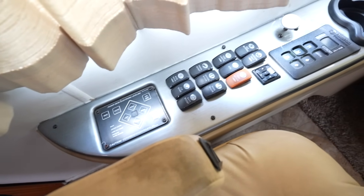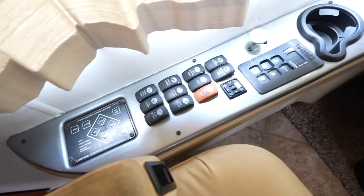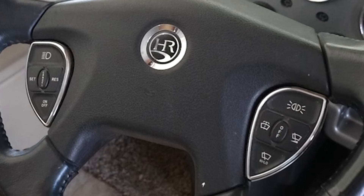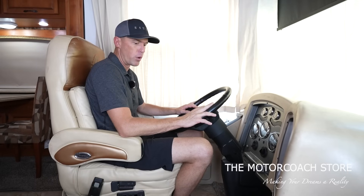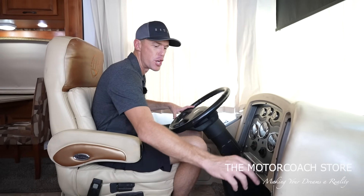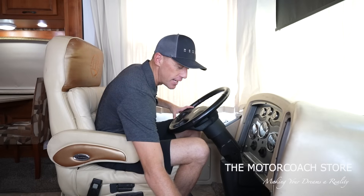You've got your gear selector for your Allison transmission, engine brake, rear view mirror controls, leveling controls, cruise control, windshield wipers all on your steering wheel, Kenwood stereo, backup camera. You can start and stop your generator, step cover, all those nice features, and a little spot to set your cell phone.